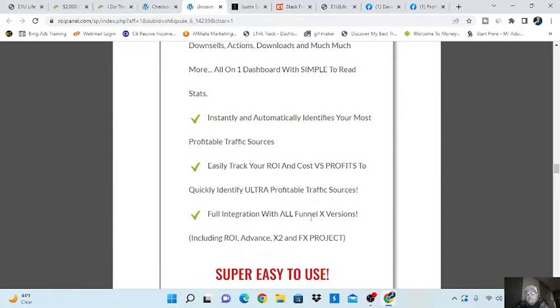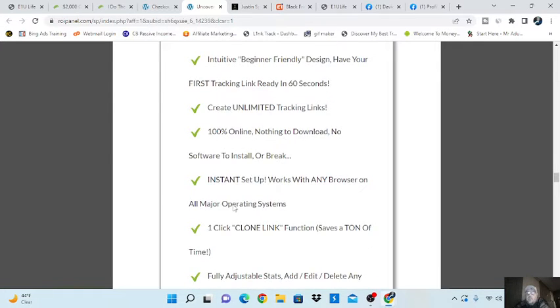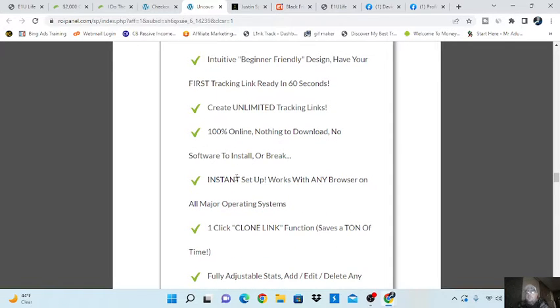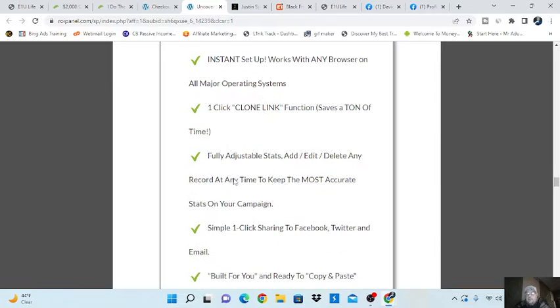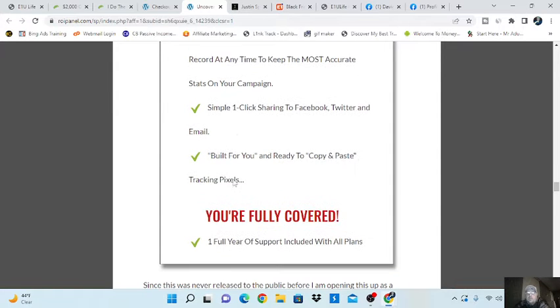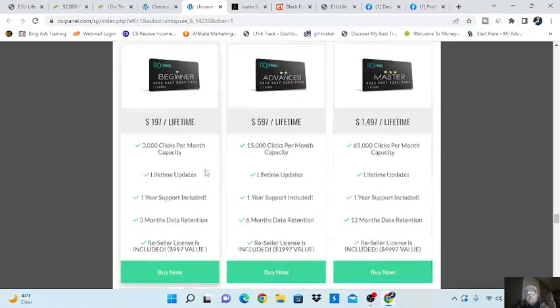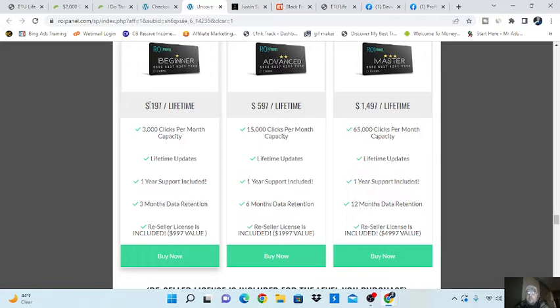ROI Panel integrates with all Funnel X versions, including FX Project, ROI, and Advance X2. It is easy to use — very, very easy to use. It's beginner-friendly, with unlimited tracking links, 100% online, nothing to download. When you're setting up a tracking link, you put your link in there, add a little tracking code on the back end, and it shows you where everything's coming from, who's converting, and what traffic sites you're using are converting. You get a lot of bonuses with this income stream, and you're looking at $197 lifetime for beginner, $597 for advanced, and $1,500 for master.